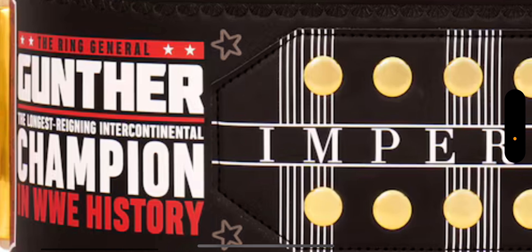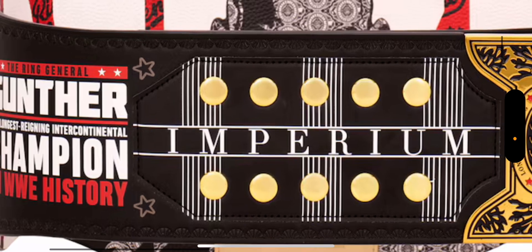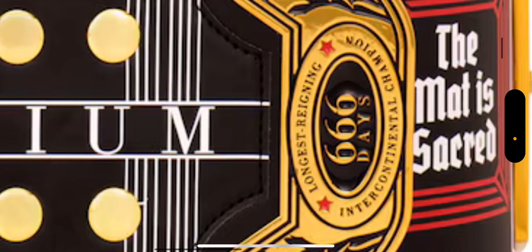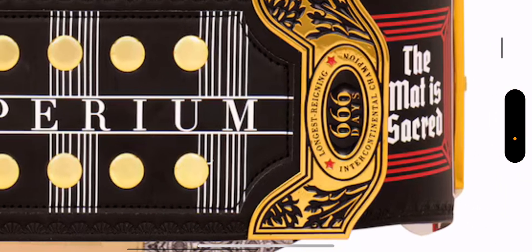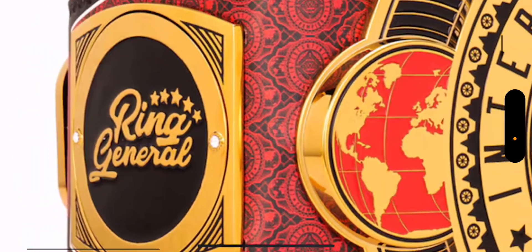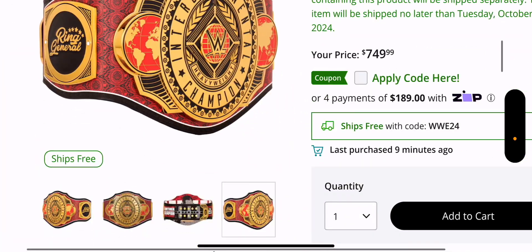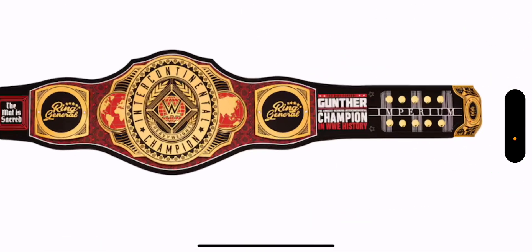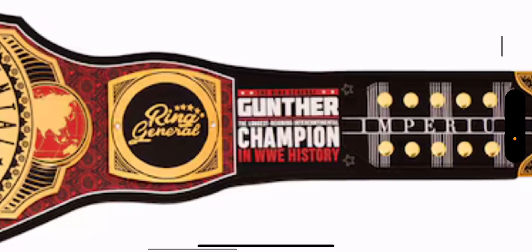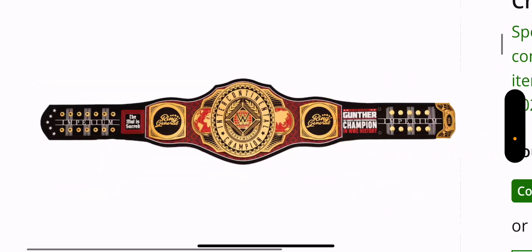You have 'Ring General Gunther, the longest reigning Intercontinental Champion in WWE history,' Imperium right there with stars on the sides of it. The belt tip says '666 days, longest reigning Intercontinental Champion,' and that is a fantastic belt tip as well. 'The mat is sacred' is right there on that leather. Going over to this side, it does come with the Ring General side plates. The layout is just fantastic — you have Imperium, Gunther, the image of him being the longest reigning champion, 'The mat is sacred,' Imperium, and stars on the other side as well.